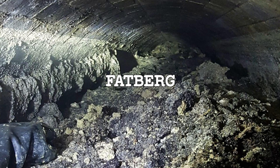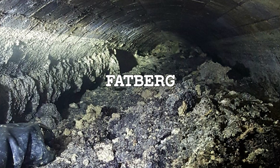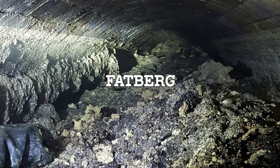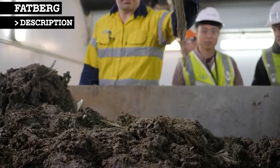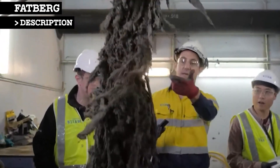A fatberg is a rock-like mass of waste in a sewer system formed by the combination of flushed non-biodegradable solids, such as wet wipes, and fat, oil, and grease deposits known as fog. With the rise in usage of disposable cloths, fatbergs have begun forming in sewers worldwide. They are costly to remove and have given rise to public awareness campaigns about flushable waste.